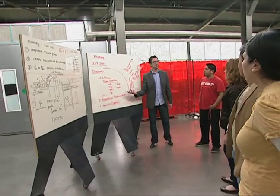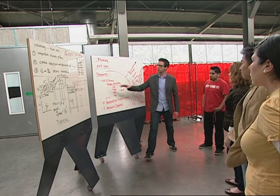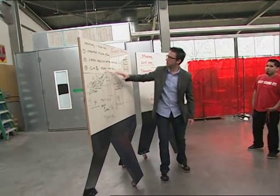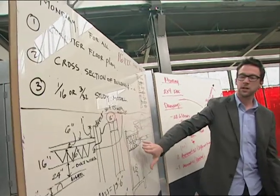Industrial design students at UH's Gerald D. Hines College of Architecture are redefining classroom tools. They've developed a new desk system called Workspace and an instructional tool, the Rollerboard.